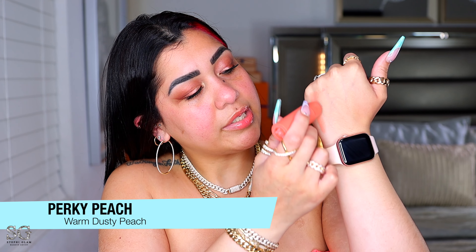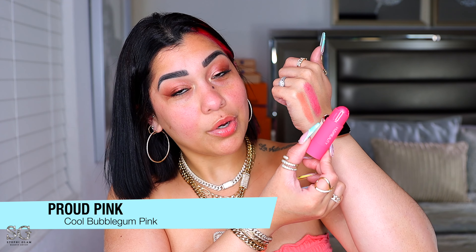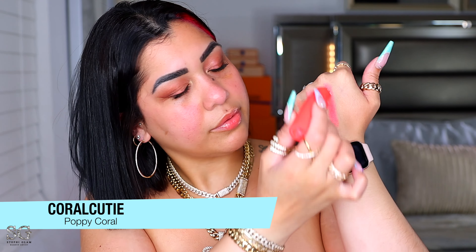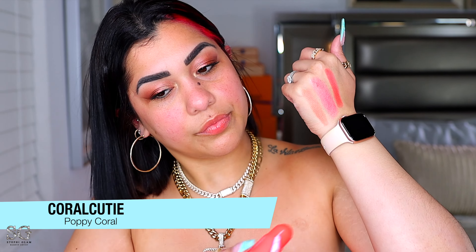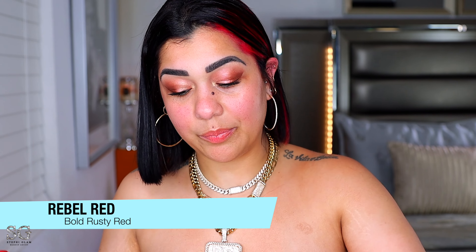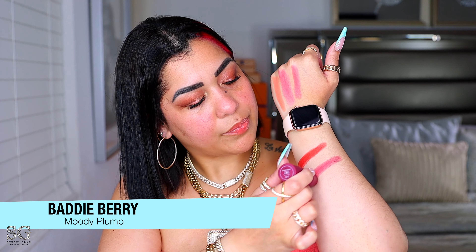Here are the shades: Perky Peach is a warm dusty peach. Proud Pink is a cool bubblegum pink. Coral Cutie is a puppy coral — the most vibrant one out of all of them. Rebel Red is a bold rusty red, really pigmented — this one is Huda's favorite. And Body Berry is a moody plum.